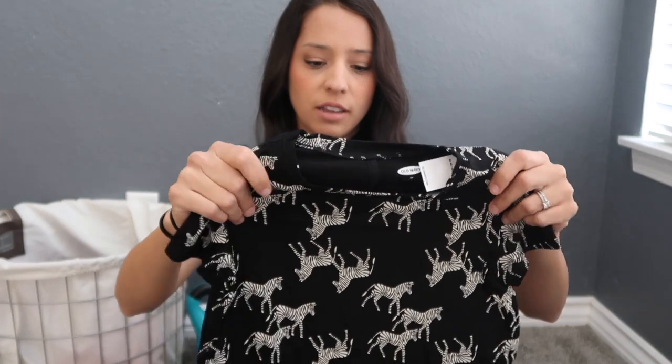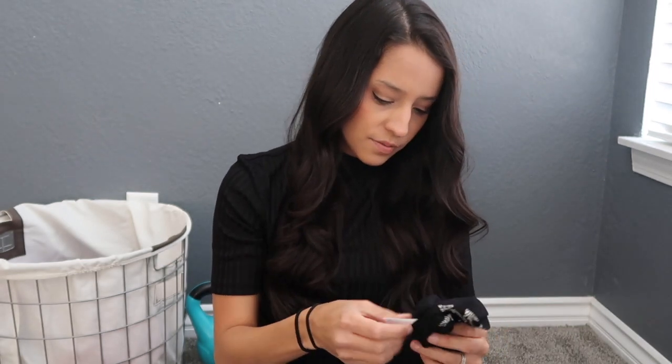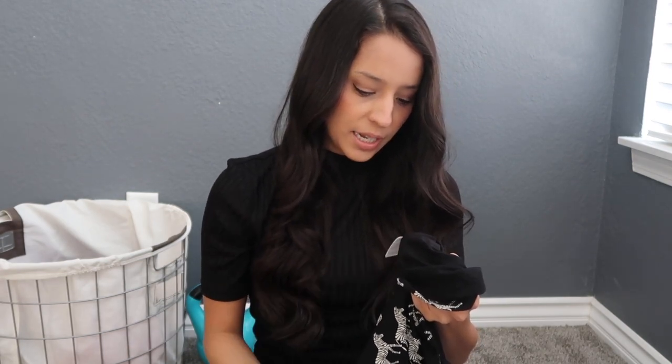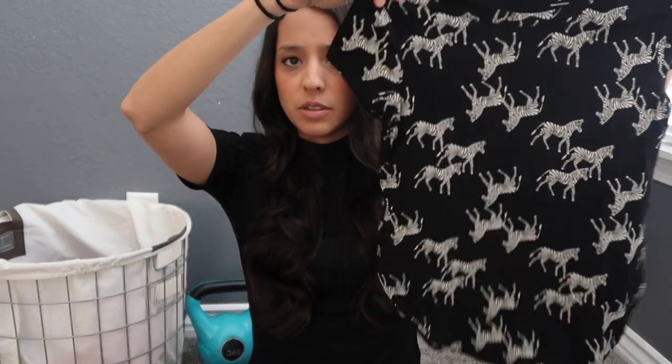I thought the black zebra print was really cute and I like the fabric. It's a heavier fabric — 95% rayon, 5% spandex. I just really liked the style of them too. They're nice and flowy, so those will be great spring and summer shirts.